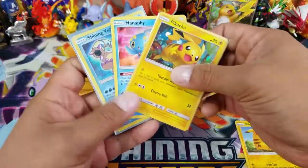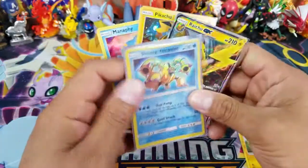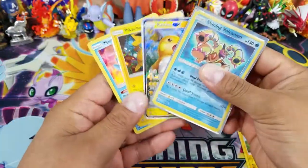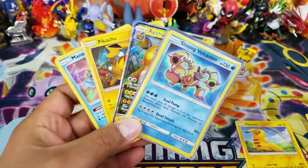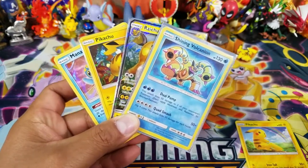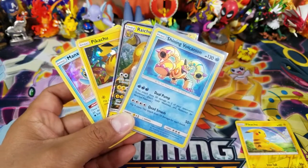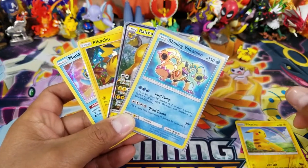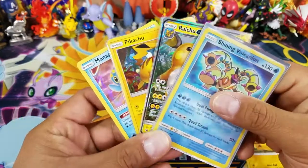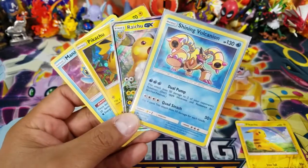And a Manaphy holo rare — okay, still a good pull because it's a holo rare. For the $10 I paid for this pin collection box, we definitely made our money back. If you're interested, go check out your local Best Buy — the two near me have these collection boxes for $9.99. As you can see, I very easily made my $10 back if not more.